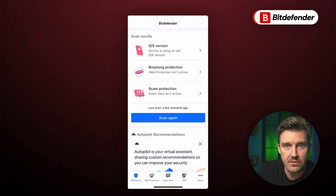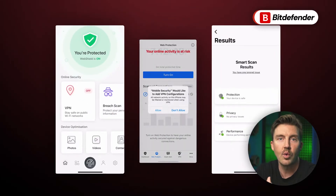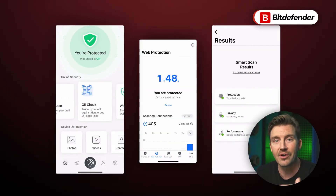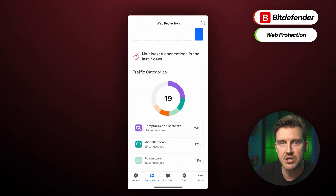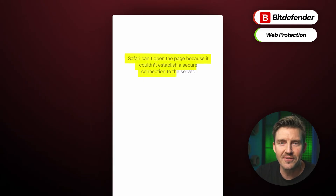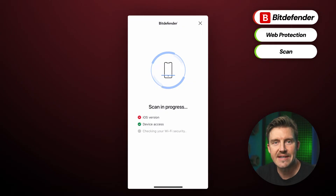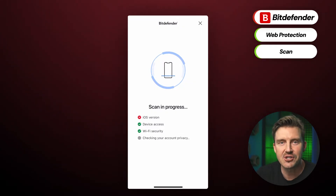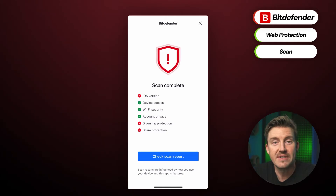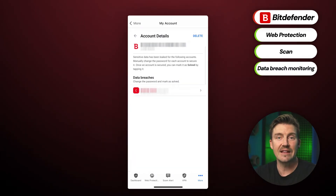But what does Bitdefender offer for iPhones? The feature list is not the most extensive compared to the other providers in today's review, but they are good. For instance, Bitdefender's web protection prevents you from visiting malicious websites, so if you're tired and scrolling on your phone, you won't be caught off guard by scam websites. The Bitdefender scan feature protects your phone and its data by detecting security misconfigurations and helping you remediate them. Data breach monitoring is another great feature for checking if your account details got leaked in a breach.